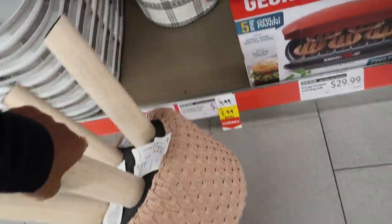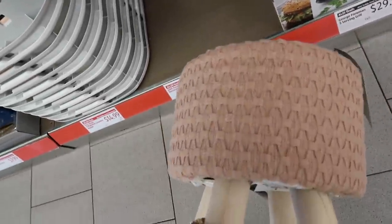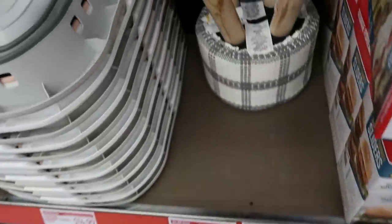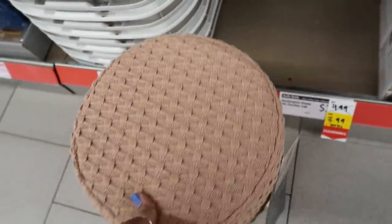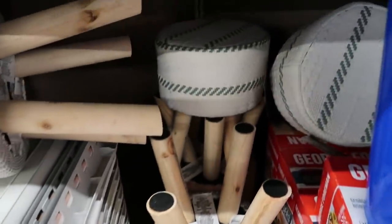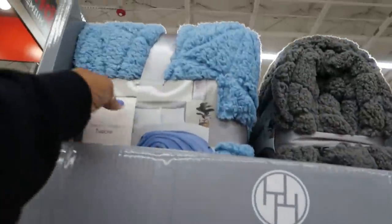We got some little stools — these are $25. Look at the print on that one, they have a few different ones. I think I like that gray one and that green one back there. Sherpa throws are $13, blue and gray.